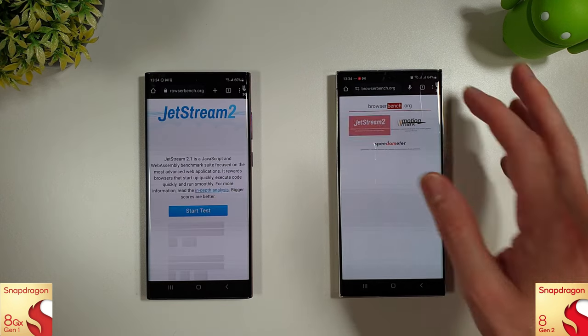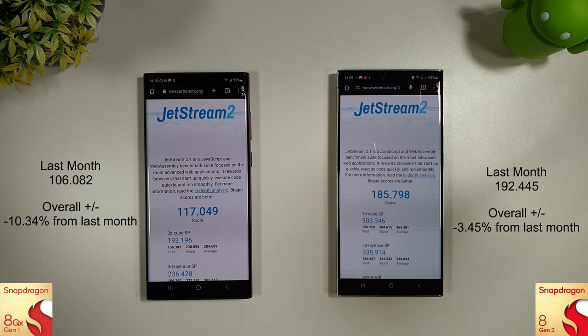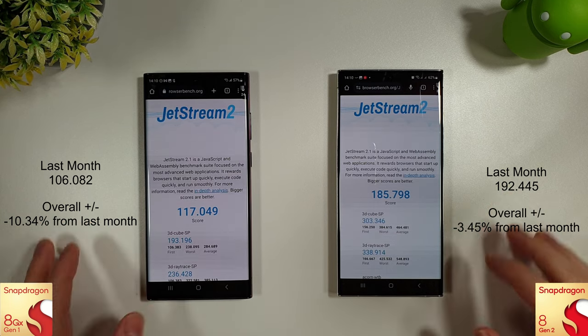Finishing with the browser test: a tiny improvement on the S22 Ultra, which is good to see. A bit of a loss on the S23 Ultra, but again, nothing too exciting to talk about.